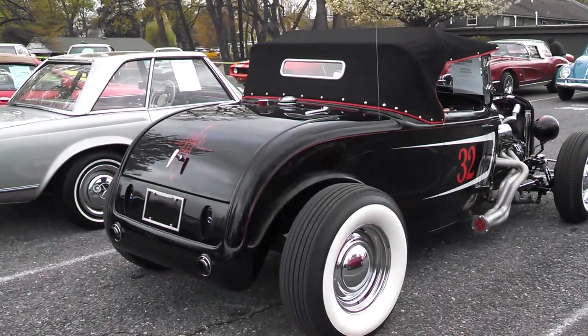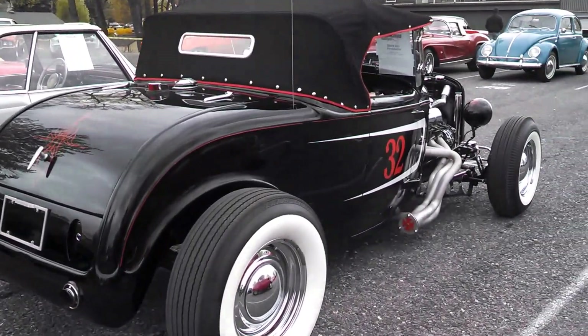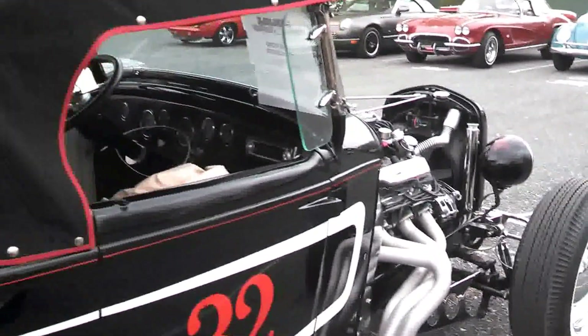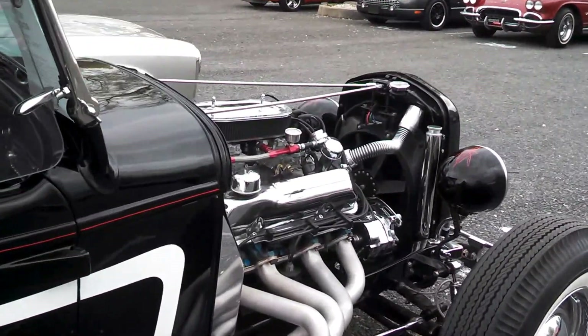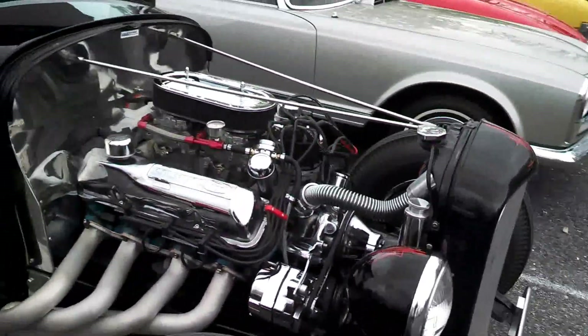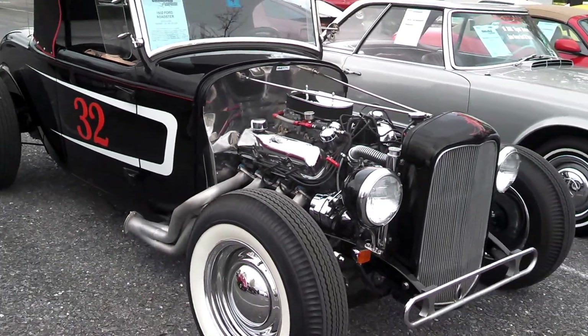Going to the sweet little '32 Roadster. Nicely done — very nicely done. It's Ford power, keeping it pure. Good tasteful pin striping on it.